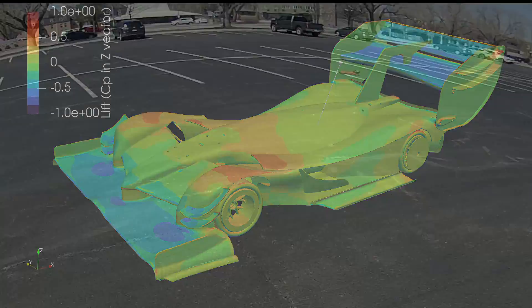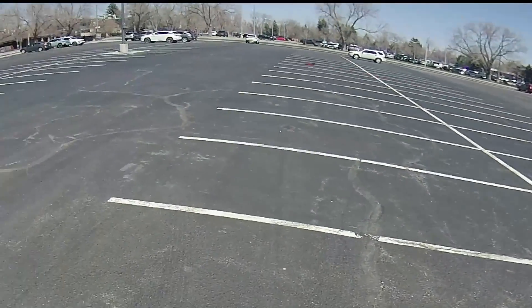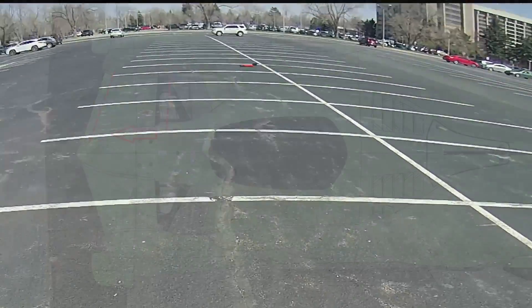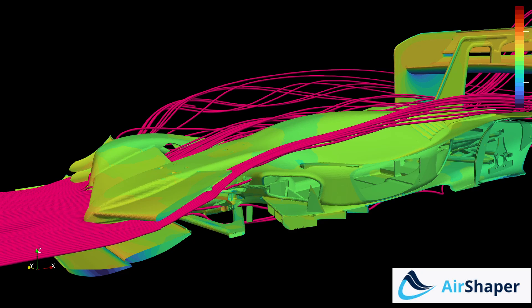If you haven't checked out the build series, definitely check it out, because these tests are the culmination of several months of design and engineering. I'm not going to go back through all of the development of the car itself — I'm going to skip ahead. This is version 3 of the car. Aerodynamically, the front upper wing between the fenders and the monocoque has been shrunken and moved as far forward as possible. This improved the air evacuation from behind the front wing and shifted the downforce a little bit more forwards.